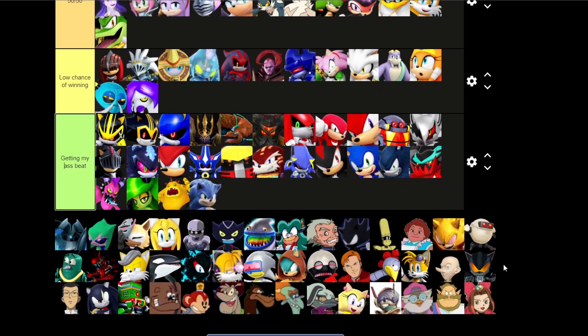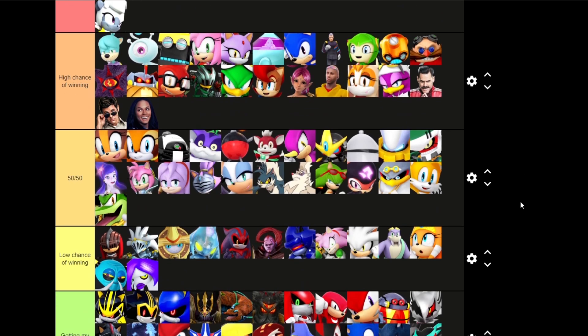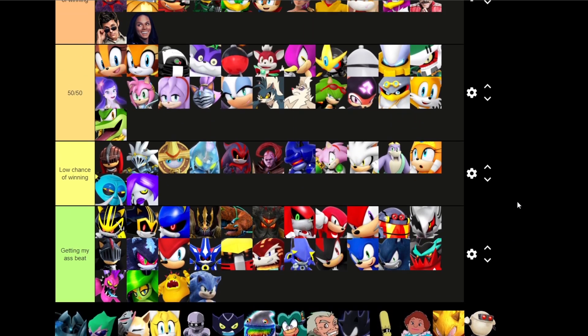And the rest of you — I don't know who you guys are. Mechanic Tails, or Sonic Boom Tails — I don't know. You guys are all the same characters. I don't really care. But yeah, this is my tier list on Sonic characters I could beat in a fight. Some of these characters I had no idea who they were — this is my first time seeing some of these characters.